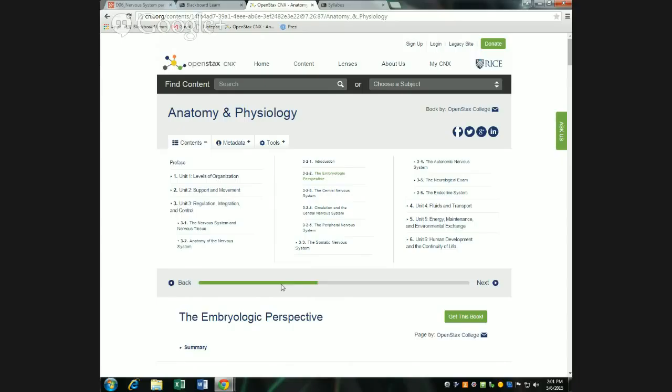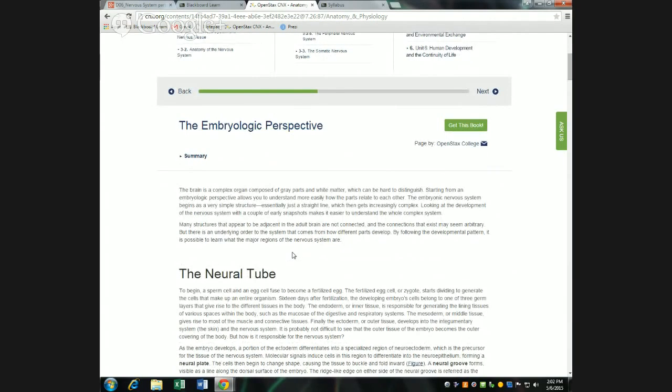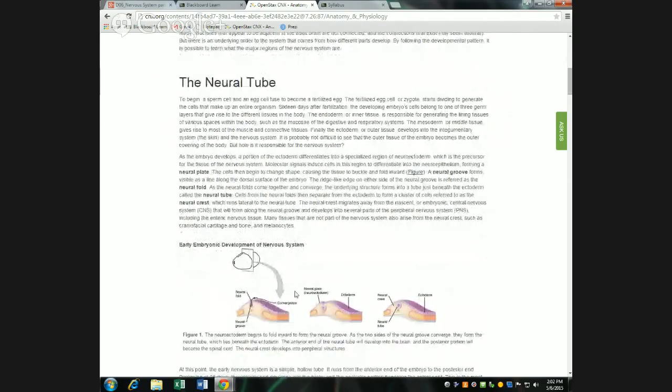I want to have you grab those models so as I'm talking about brain structure, you have it in front of you. Before looking at them too much, I want to start by talking about how the nervous system originally develops in the embryo. I don't usually cover developmental processes because the focus is really on adult systems and mature structure. But I think looking at the embryological brain is helpful because when it's simple in structure, it's easier to understand and it'll help clarify things that are confusing when looking at the adult brain.